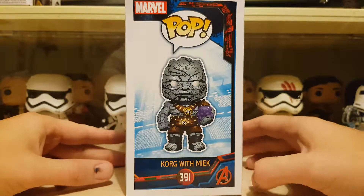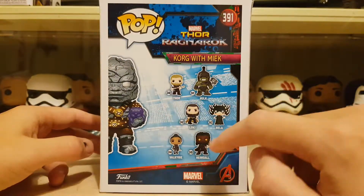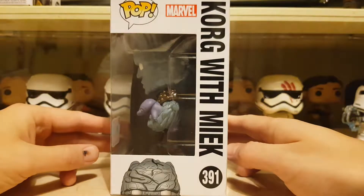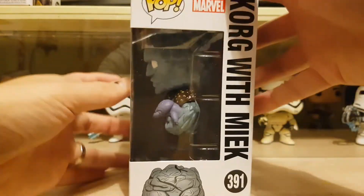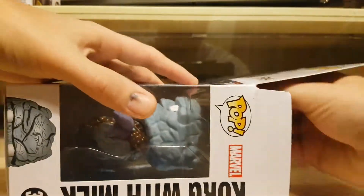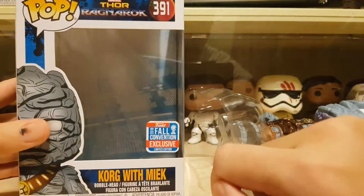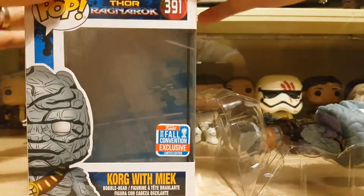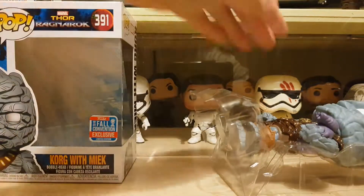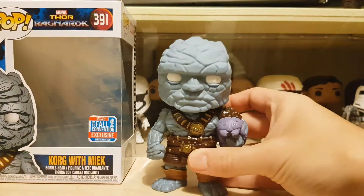You've got Korg and Miek on the side looking cool, and then you've got the commons on the back. What have I got — I haven't got that Thor, but I've got the Hulk, haven't got that Loki, got Hela, got Valkyrie, and got Heimdall. These Thor: Ragnarok boxes come with a little insert in the back which is pretty cool. Let's see what we got.